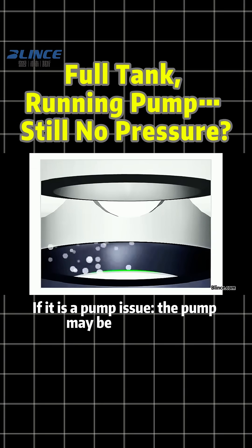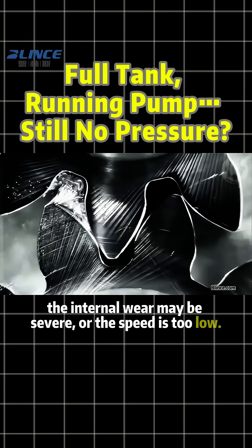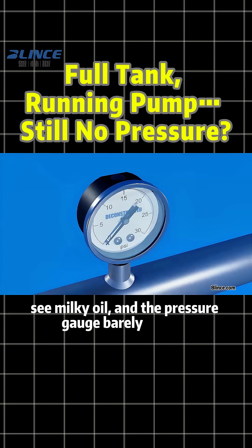If it is a pump issue, the pump may be sucking air, the internal wear may be severe, or the speed is too low. You will often hear a rattling sound, see milky oil, and the pressure gauge barely moves.